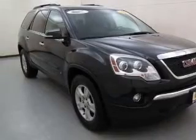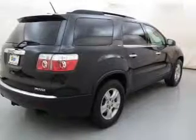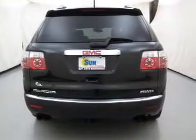Premium wheels lend a distinctive appearance. Treat yourself to the splendor of a premium sound system. The anti-lock braking system will help deliver you safely to your destination. Heated seats comfort you on cold winter days.